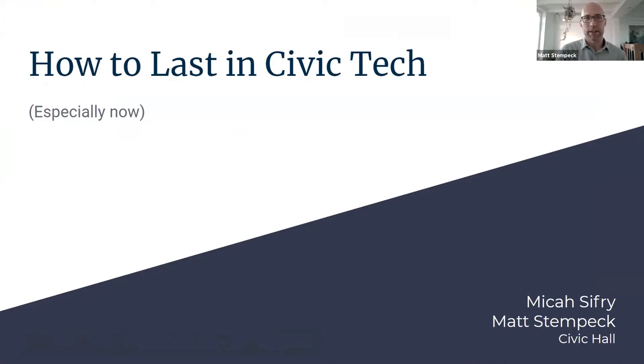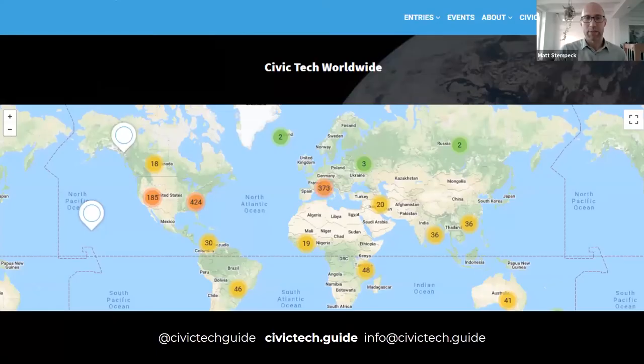It's a living repository. We currently have over 3,700 categorized entries of Civic Tech projects, with another 400 or so in the pipeline. We also have a calendar of upcoming events, fellowships, and grants. We benefit from working with over a dozen volunteer page curators and welcome new ones — people representing their city, country, or topic. You can find the guide at civictech.guide.